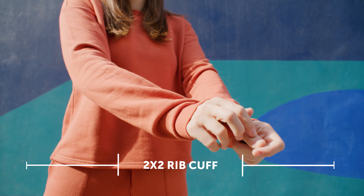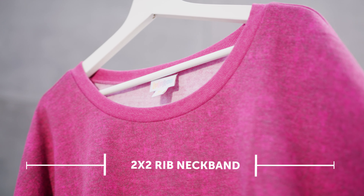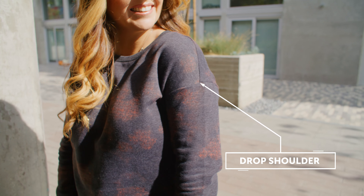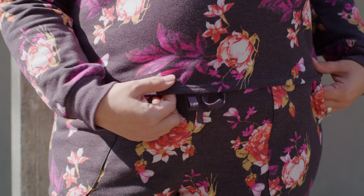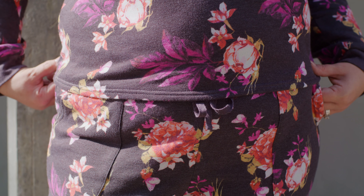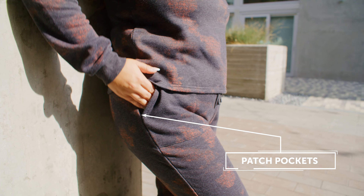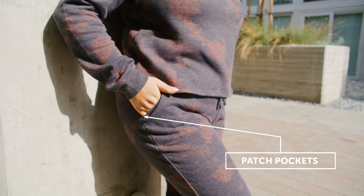I am obsessed with the cuff on the sleeve and on the neckline — it's that high crew neck. We've got the 2x2 ribbing, the drop shoulder detail, so cute. And the hem is a high hip hem, and it's just so comfortable, so fashion forward, and so cute.